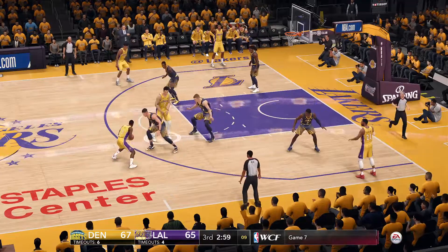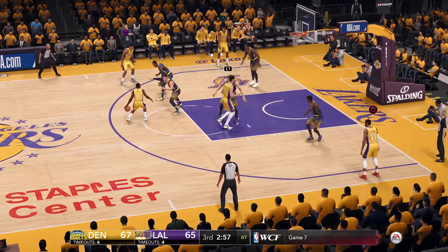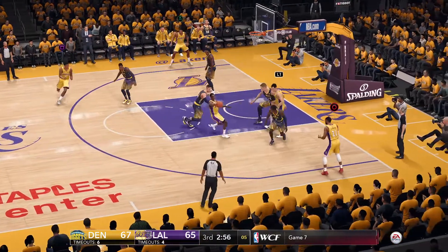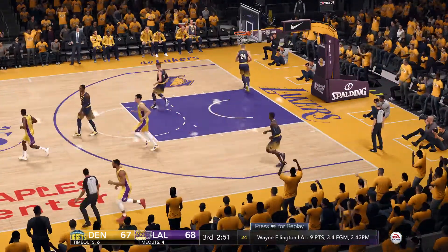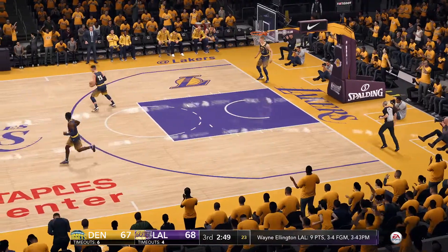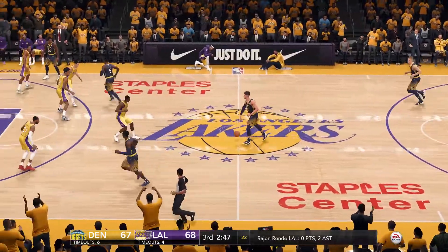11 seconds remaining on the 24. Curling in from the corner — a three-pointer, nails the jumper from downtown. That's efficient offense generating a corner three-point make.